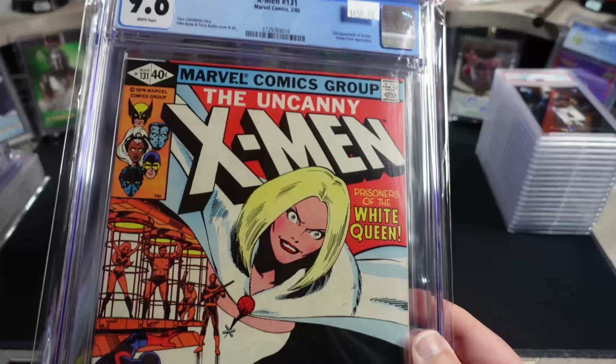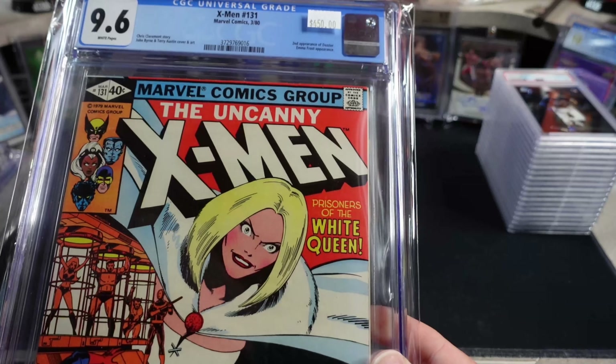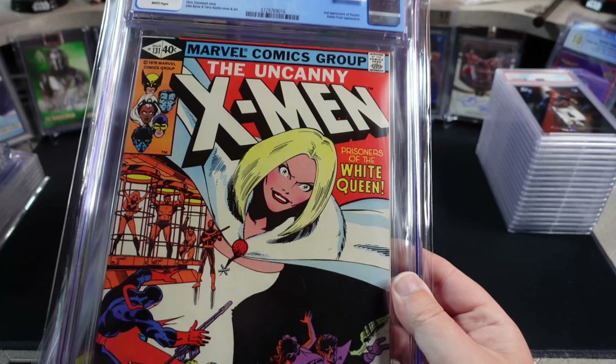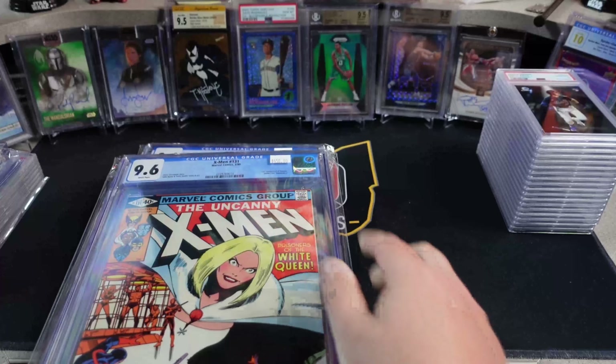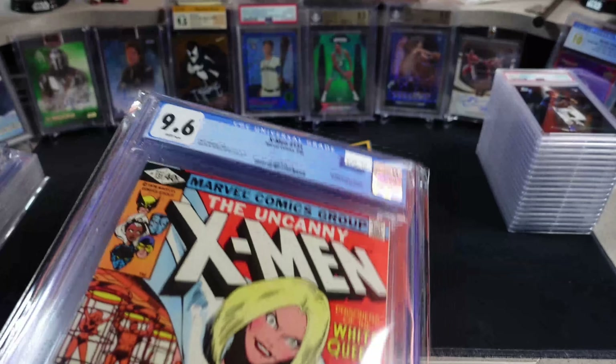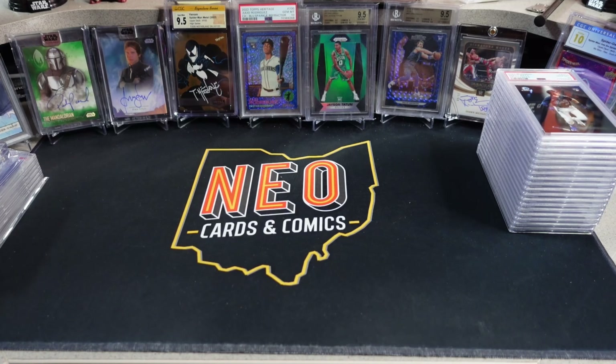I would have been fine getting the 131 in a 9.4, but this book just sells for a lot even without being a key first appearance. It is the second appearance and a really cool cover. I was happy to knock this off with a 9.6 because I got it at a pretty fair price. That was lot number one — checking off a large chunk of the Dark Phoenix run.